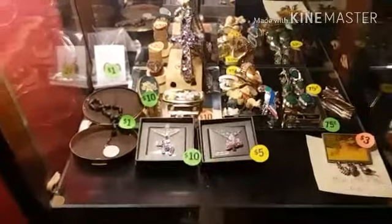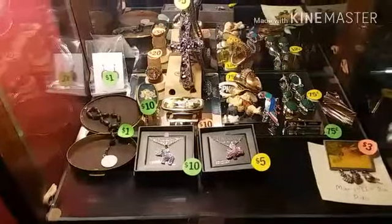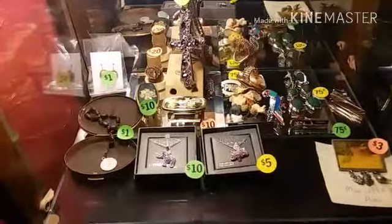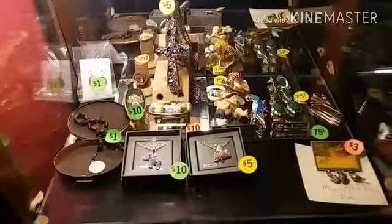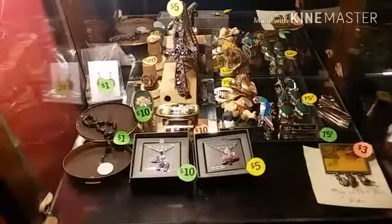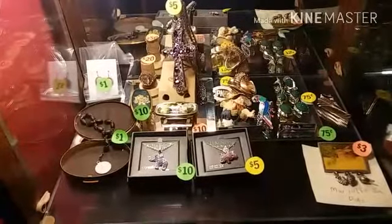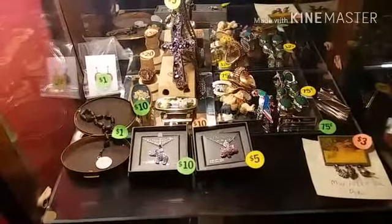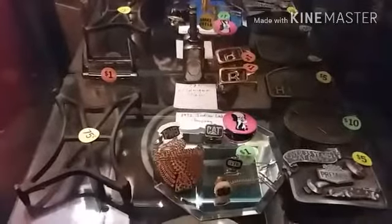If you look in the middle of the screen, kind of down underneath the costume jewelry cross, there are two lipstick ring holders — those are antiques; they did quit producing those in the 1960s. If you are interested in any of these items, they are currently for sale. Just let us know and we will ship nationwide. PayPal is accepted and all prices are negotiable.